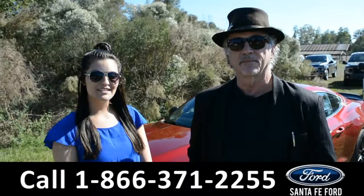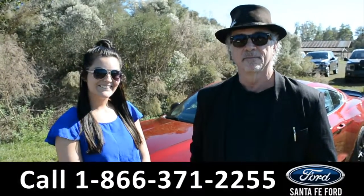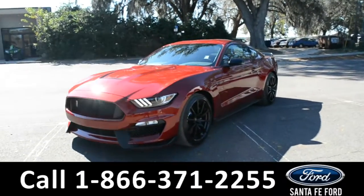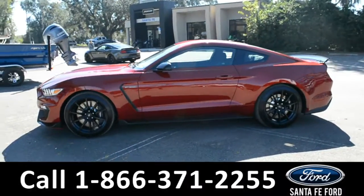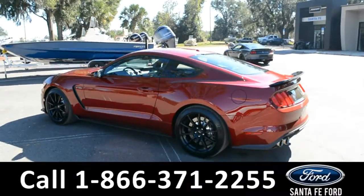Here we have a 2017 Shelby GT350. We're going to take a closer look at it right now. This 2017 Ford Mustang Shelby GT350 has fog lights and alloy wheels, a remote keyless entry with solar tinted windows, and a spoiler.